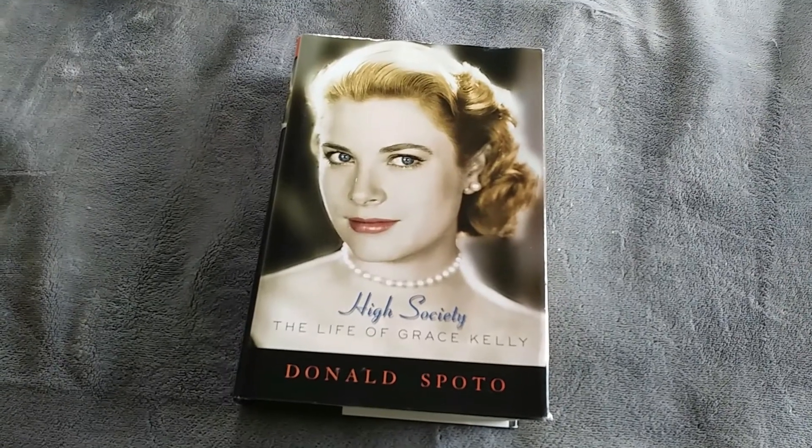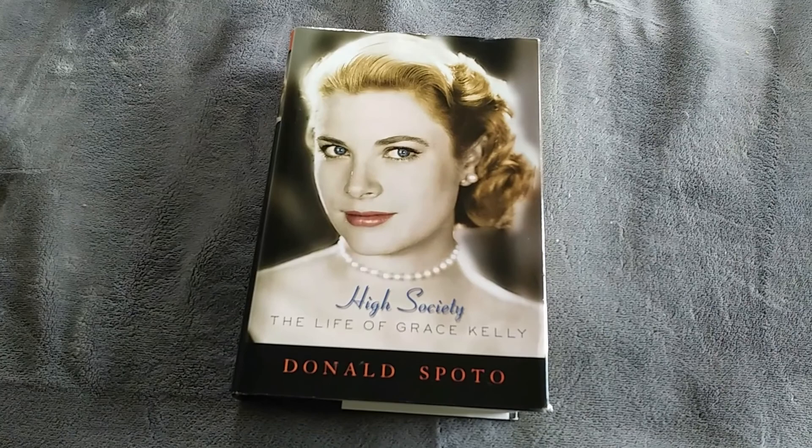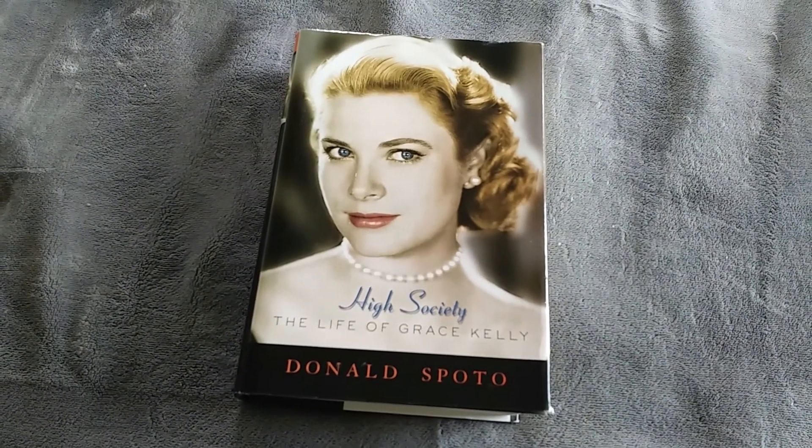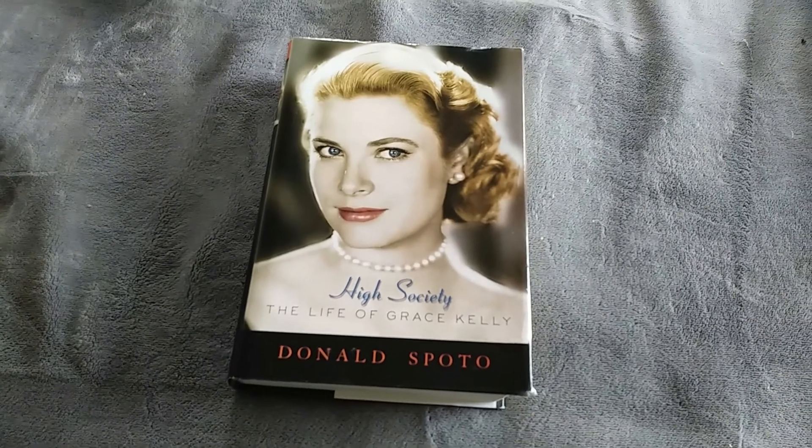Just sold a book. This I bought with a lot of other books at an auction, so I don't know exactly how much I have into it. But I just sold it on Facebook Marketplace for $5 plus the cost of shipping.